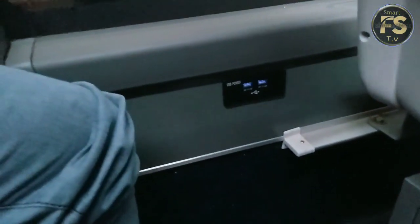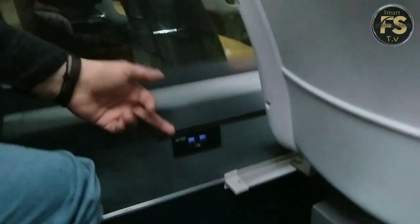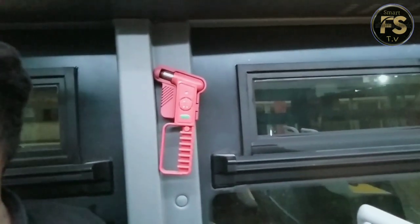We have full AC and facilities. You have got a charging port — you can see the charging port. You have got an emergency hammer as well.